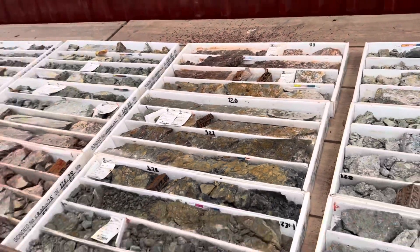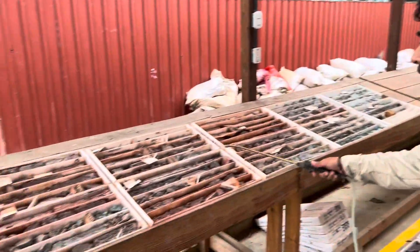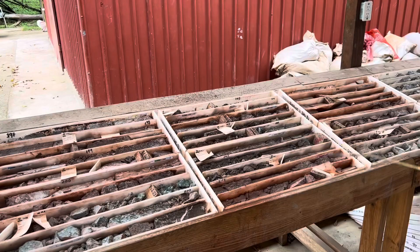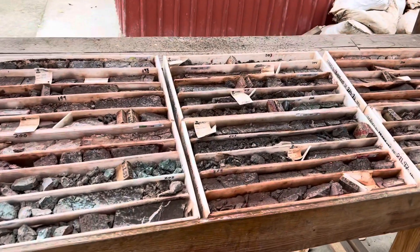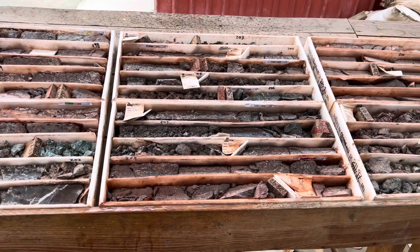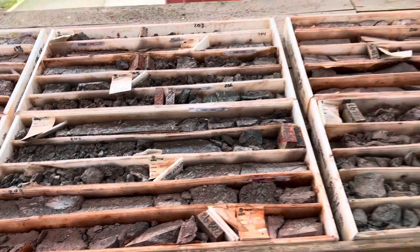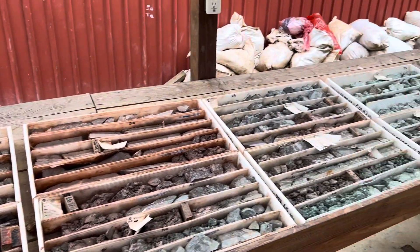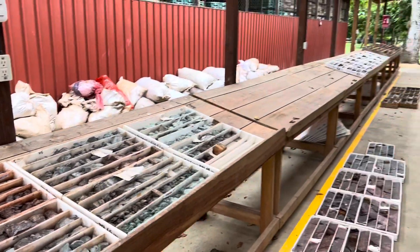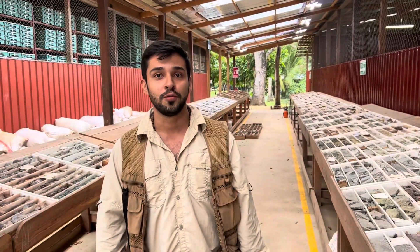This is amazing because even at depths like this — we are in the deepest part of the hole, 208 meters deep — we still reach zones at 5 grams per ton. This is a complete hole that is still open at depth, and we will focus our remaining 180 meters to increase that part.